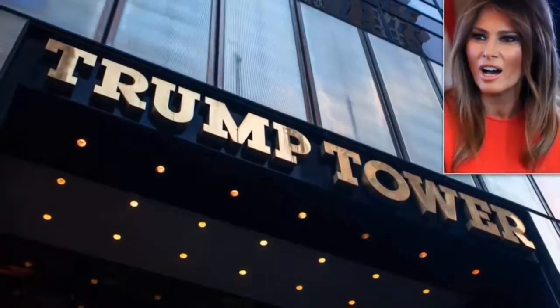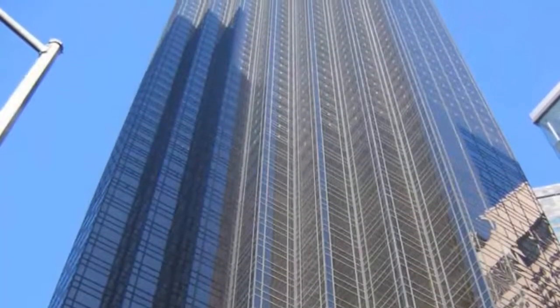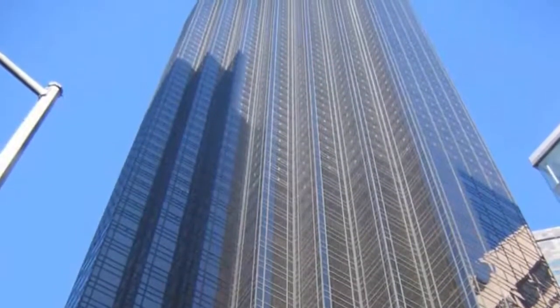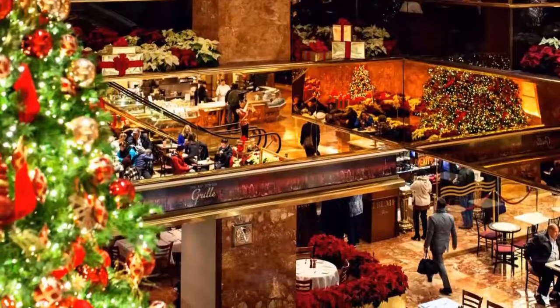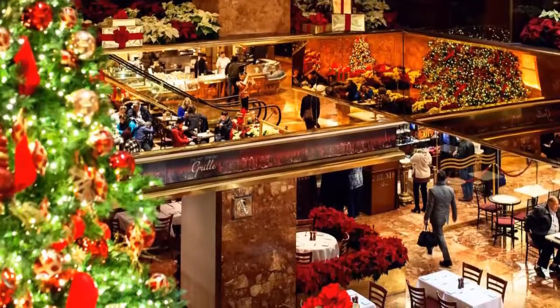Located on 5th Avenue in midtown Manhattan, Trump Tower's 68 floors contain 263 apartments. On the 26th floor was President Trump's office for the Trump Organization. He reportedly had a private elevator that could whisk him from his office to his penthouse. The bottom floors feature office, dining, and retail space, while condominiums fill floors 30 to 68.